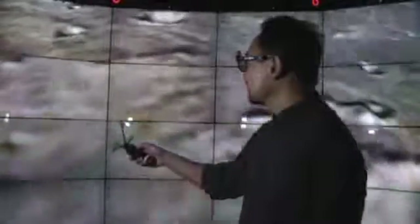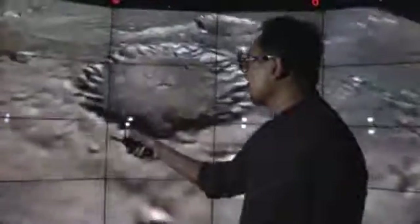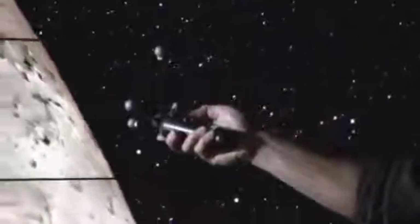To interact with the environment, you have something called a wand. A wand also has these trackers on it, so that the computer can figure out what you are pointing at in the space, so that you can interact with 3D objects in their native space.